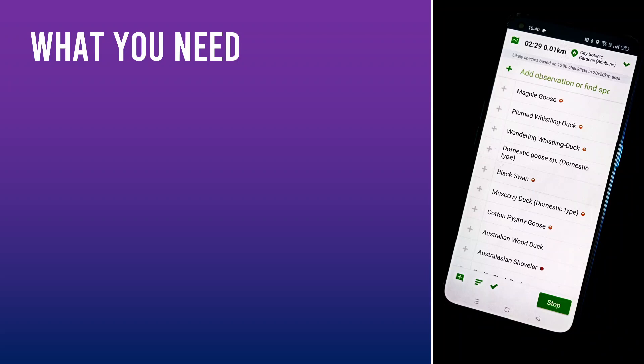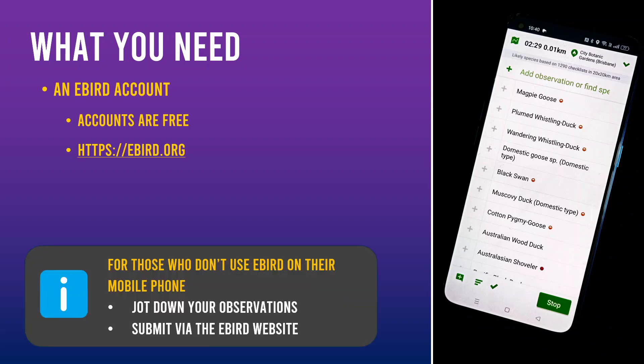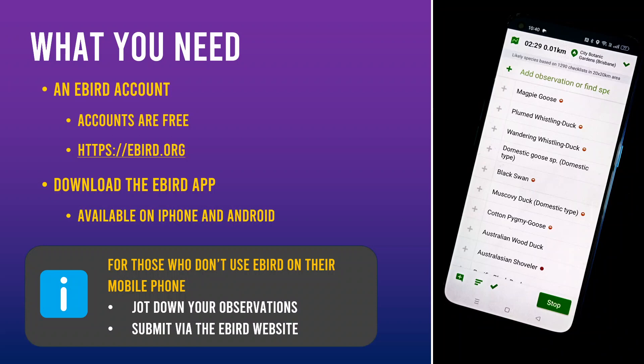If all this is sounding good, how do we get started? Contributing to the project is simple — you don't even need to register with the project. However, you do need to have an eBird account. Signing up is free and there are no ongoing costs. If you're hesitant to use eBird because you don't want to be glued to your phone during birdwatching, you can still contribute by jotting down your observations on a notepad and then submitting them via the eBird website on a computer when convenient. For those comfortable using their phone, download the eBird app — it's available on Android and iPhone. I'll be showing you the basics in the upcoming demo.